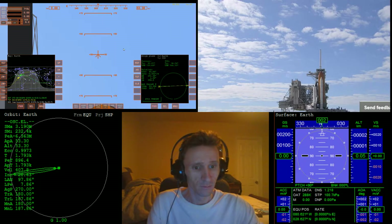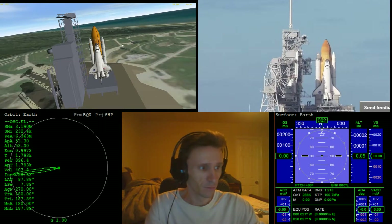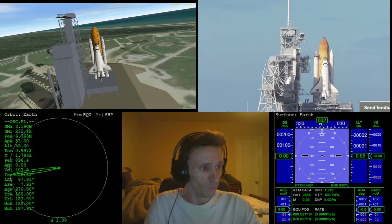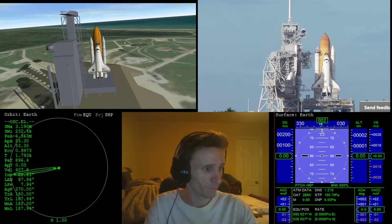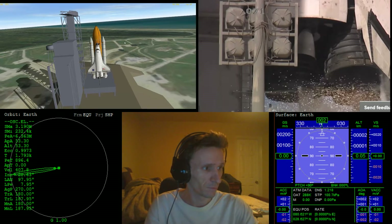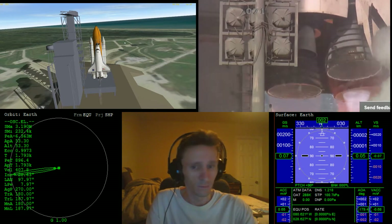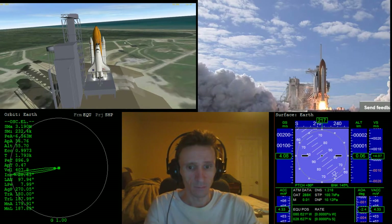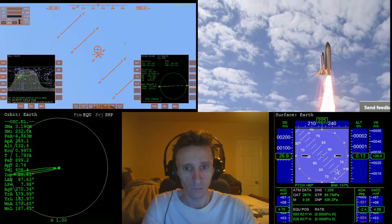Handoff to Atlantis is onboard computers. Atlantis now in control of the countdown. Firing chain is armed. Sound suppression water system activated. T minus 10, 9, 8, 7, 6, 5, 3, 2, 1, 0 — and liftoff of Space Shuttle Atlantis on a mission to build, resupply, and to do research on the International Space Station.